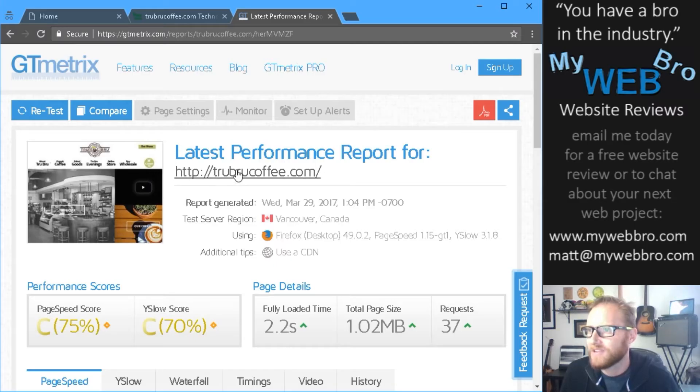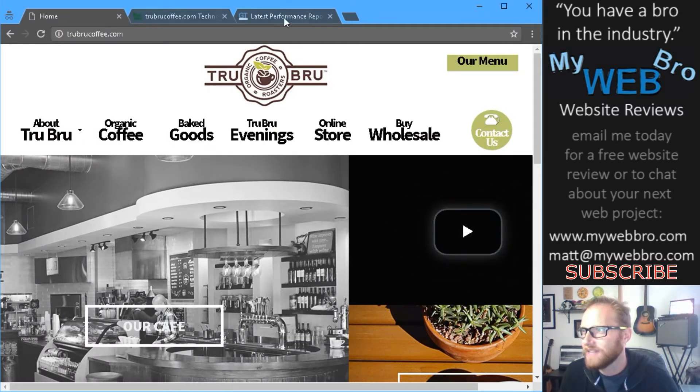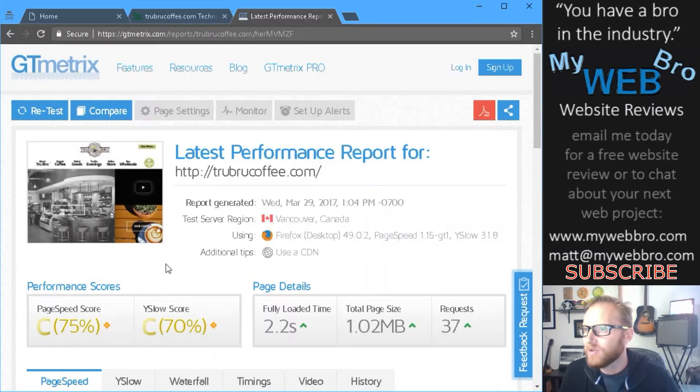You can see right off the bat that this is a simple HTML website. It's not a WordPress or a Squarespace or a Shopify site. They do have an online store that we'll talk about in a minute. But overall you can tell this is somebody with a pretty good eye for design and they're making the best of a very simple HTML wireframe.